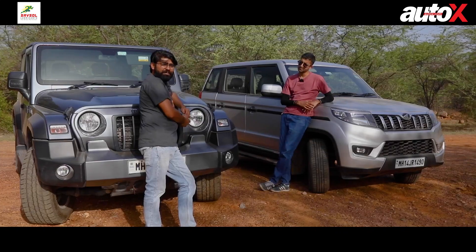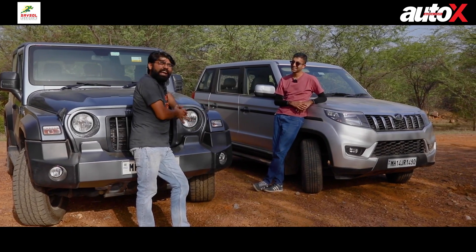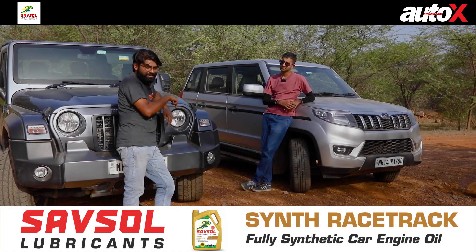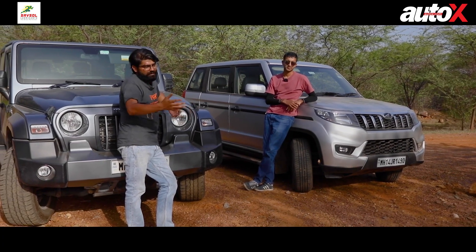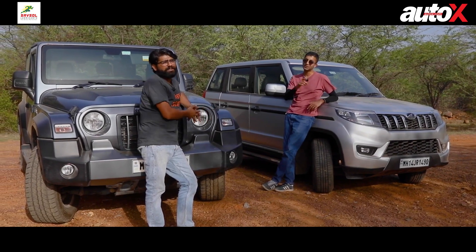Well, you heard it straight from the man that the Thar is the better car! What did you think about these two cars? Did you think the Nio was the better choice or the Thar? Let us know in the comments below. Thank you so much for watching. If you liked the video, hit that like button, share it with your friends and family, and subscribe to the channel.